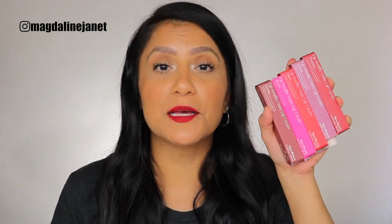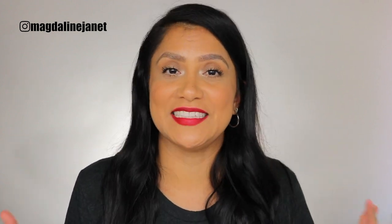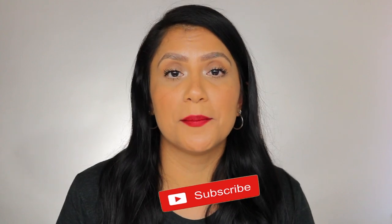Hey guys, welcome! My name is Magdalene Janet and welcome to my channel. I am so freaking excited because I got my hands on the Rare Beauty by Selena Gomez Lip Soufflé matte cream lipsticks. I'm so excited to lip swatch them for you guys. There's nothing like supporting a brand new beauty brand owned by a woman and a Latina. If you're interested in seeing how these lip swatches go down using studio lighting, daylight, and a wear test, please don't forget to subscribe to my channel — I post videos like this all the time and I have a huge lip swatching playlist.